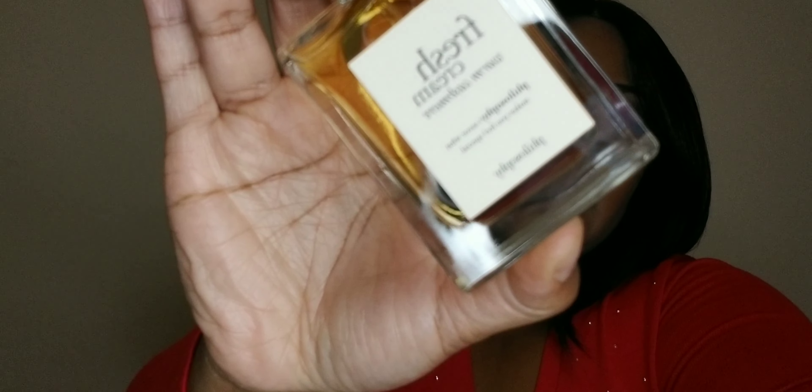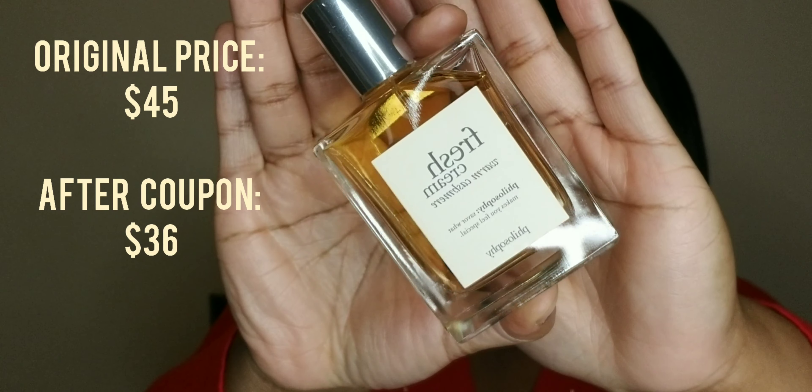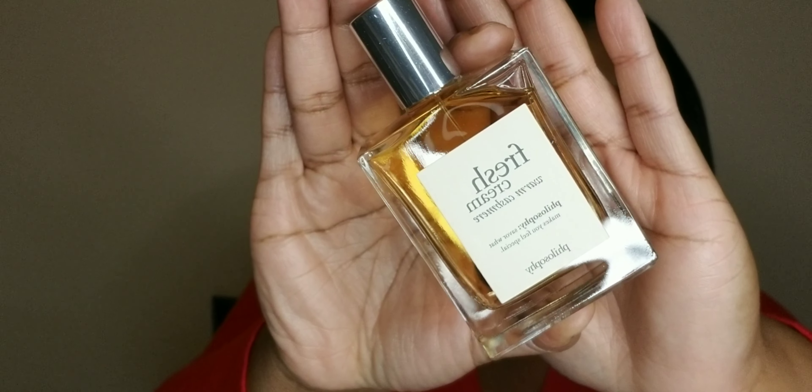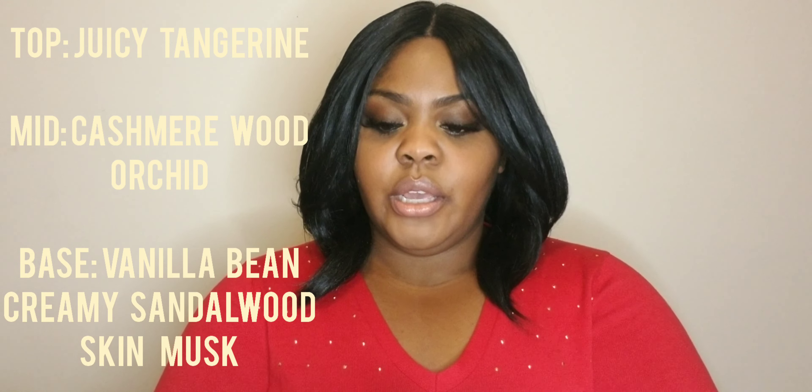I also have another Philosophy brand product. I believe I featured it in a fragrance layering video on my channel and had just a teeny tiny amount left, so I definitely had to re-up on this. This is the Fresh Cream Warm Cashmere Perfume. This isn't an EDP — it's an EDT. I spritzed it on just as heavily as I do my body mist, which is why my perfume was gone in a nanosecond.